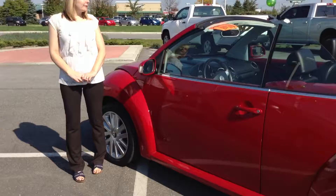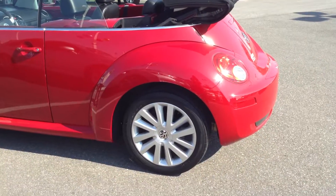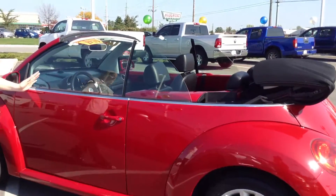Hi, this is Crystal Fuller at Team Toyota on Route 41 in Cherville, here to show you this adorable 2008 Volkswagen Beetle. It has just over 53,000 miles on it. Overall, great condition.